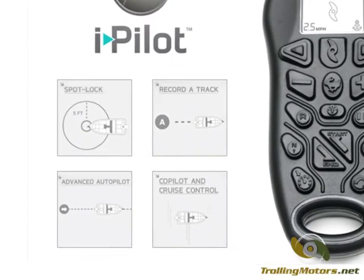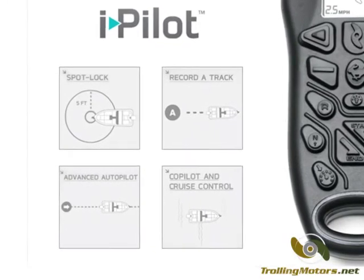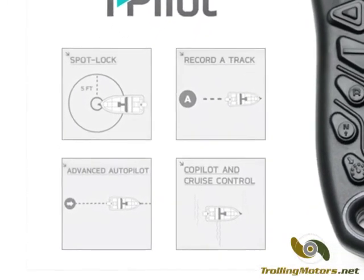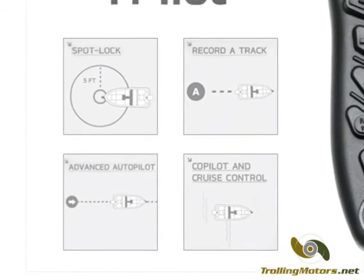Spot Lock acts like an electronic anchor to maintain a boat's location regardless of wind or waves. Record a Track lets you record exact boat movement and retrace your previous path automatically.